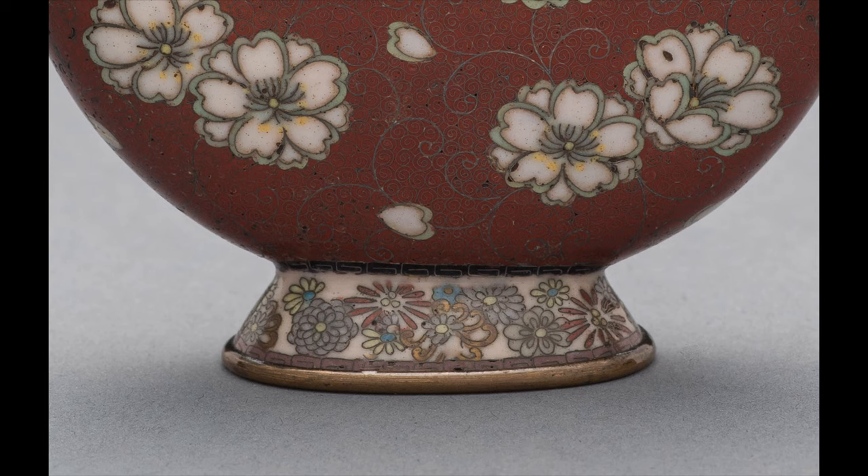Did you notice the background? Delicate tendrils of silver wire and spirals dance across the surface. I've had the opportunity to photograph enamel artists at work, and this takes intense concentration and limitless patience. The tiny flowers are repeated on the foot of the bottle in an area less than three-eighths of an inch tall. To me, this is an amazing tribute to the glory of spring flowers by a very talented artist.